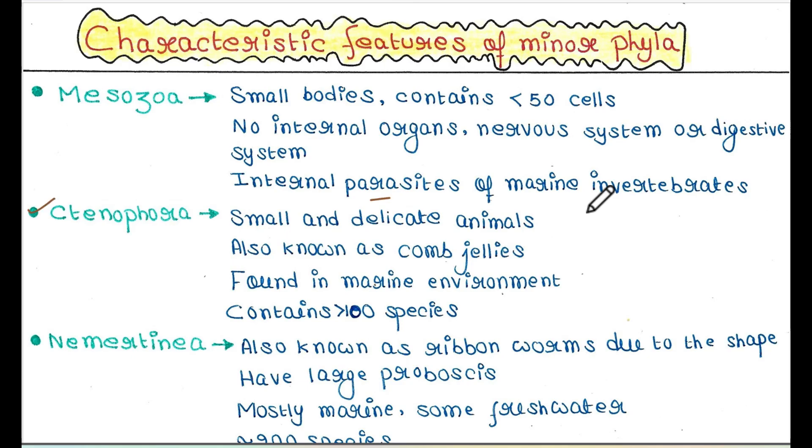Next is Ctenophora. They are also small and delicate animals, also known as comb jellies. They are found in marine environments and contain more than 100 species.